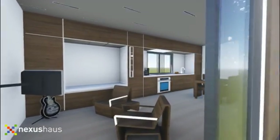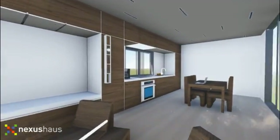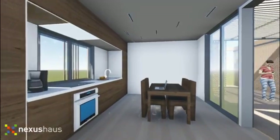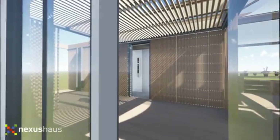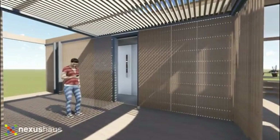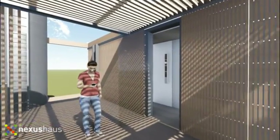Entering the day module, the combined living, kitchen, and dining space features a thick wall on the west which holds seating and cooking elements. As you enter the Nexus, which connects the two modules, sliding doors allow for variations in seasonal living.